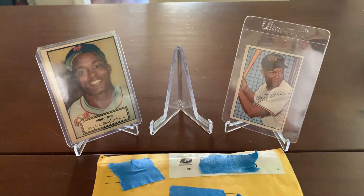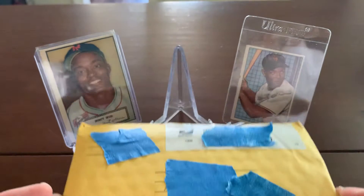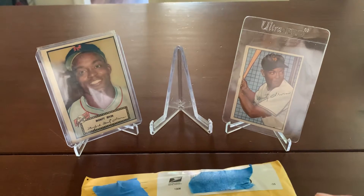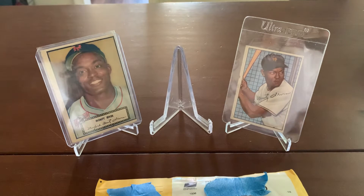Good afternoon everybody. We are back for a short video today. One piece of mail has come in — a little clue behind you of who could be on the card. It is a graded Hall of Fame rookie, and so we are not going to waste any time.